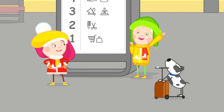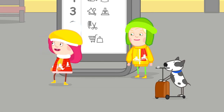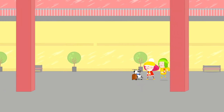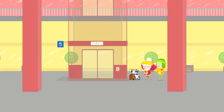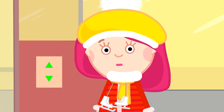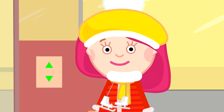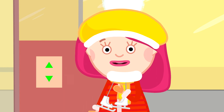Hooray! That means there's a cafe. Tasty bone. Let's hurry. We need to find the elevator. Where do we need to go — up or down? Let's think. We're on the fifth floor right now. Is the sixth floor higher than the fifth one or lower? Higher! That's right. That means we need to press the arrow that is pointing up.